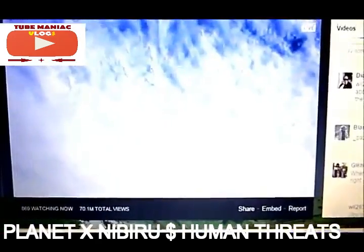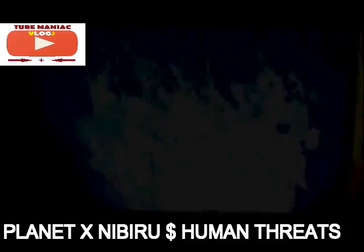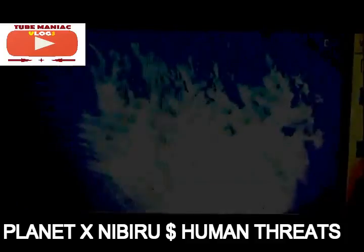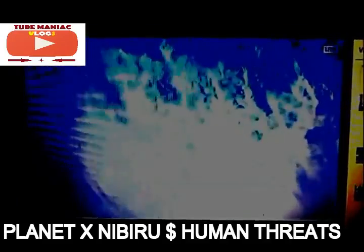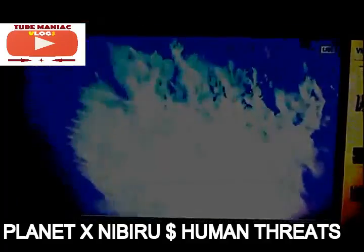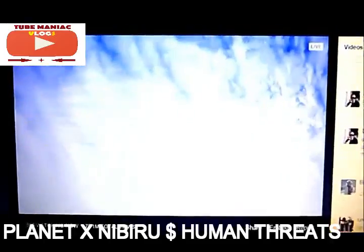Now it's off again. Let's see what they're going to give us now. We get more cloud cover. This is what they seem to do when they don't want people to see what's out there — they turn off the Ustream and give us something totally bizarre, just cloud cover, so we don't have an image of what's above the Earth's atmosphere.